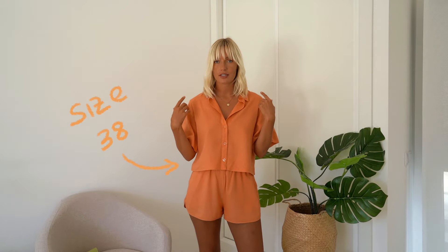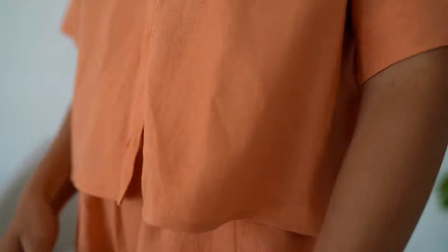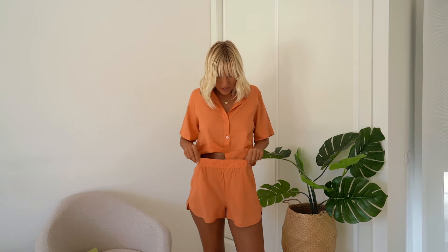Next up, I'm wearing the Frida shirt and the Alfie shorts in the color orange. You can get these two pieces separately, but I'm wearing them together as a set because I love sets — they're such a no-brainer. These pieces are made out of linen and have a little bit of an oversized fit. I'm wearing them in a size 38 because I wanted it to be even looser. The shorts are some of the most comfortable shorts I've ever owned, and they're also stretchy here on the top.